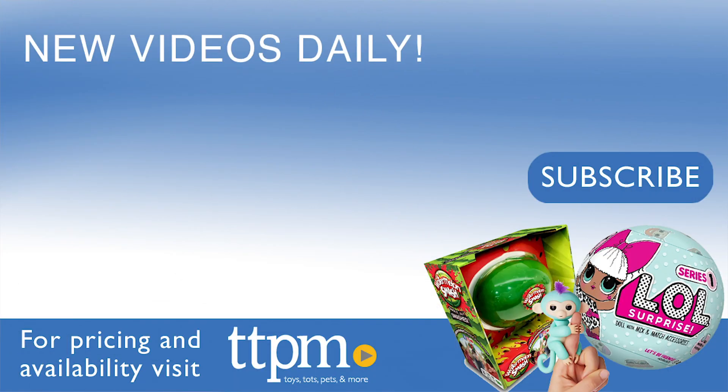For where to find current prices, visit TTPM, and subscribe to our YouTube channels for more reviews every day.